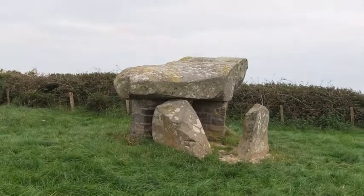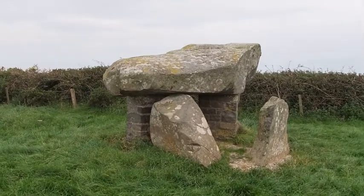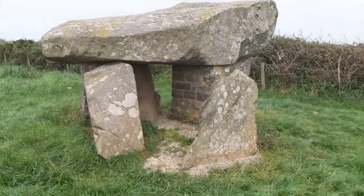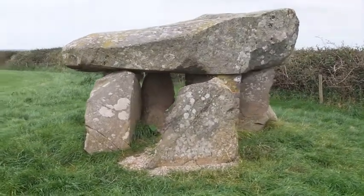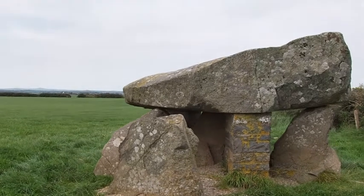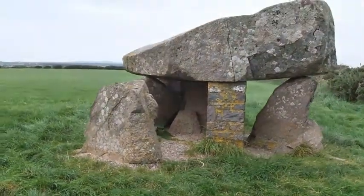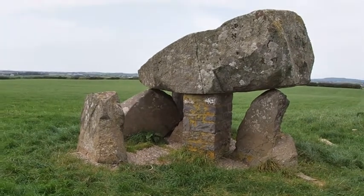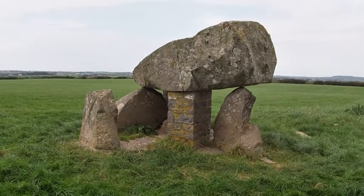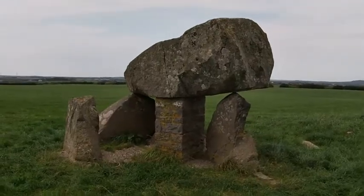This burial chamber is located about a mile from Rosniger. As you can see, it's got some modern supporting stone pillars underneath, because there's a big crack in the capstone. It's in the corner of this field, which usually has animals in, but it looks like it's mowing grass. But it's an impressive monument yet again.